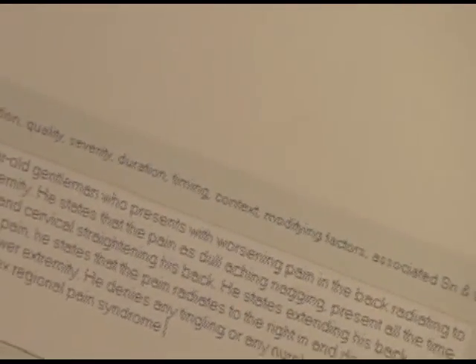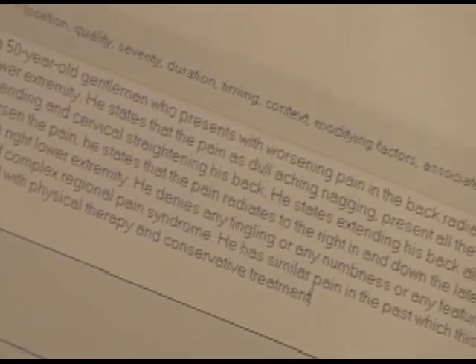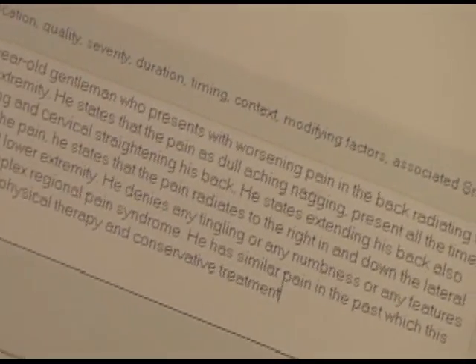He has had similar pain in the past which has been relieved with physical therapy and conservative treatment. This pain is however persistent despite conservative therapy presently.